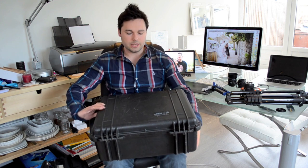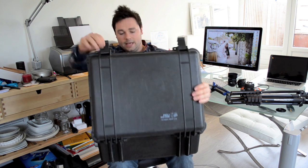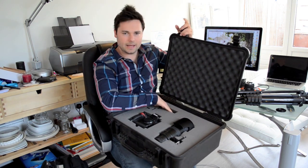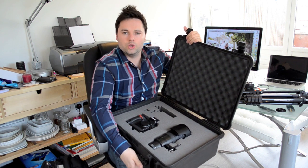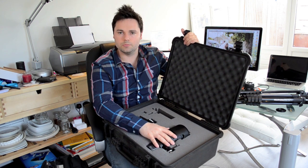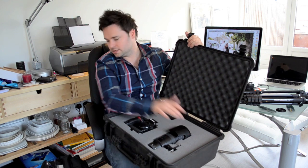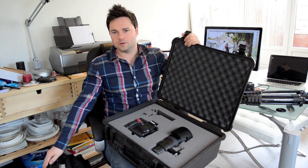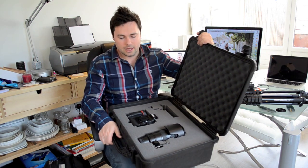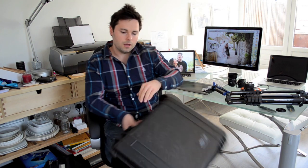So in my main hold luggage I'm taking a Peli 1550 — it's past its best but it's perfect, and like I said it's going inside another bag so it won't look like camera gear. In here I've got space for the external mic for the 5100, my D3 with the 70-200mm lens, which are the two heaviest pieces of kit. If anything were to happen to this bag, I've still got a full-frame body, my primes, and my 24-70mm — I'll be absolutely fine to cover a wedding. That was my main concern: if the baggage goes missing, I'm still able to do my job.